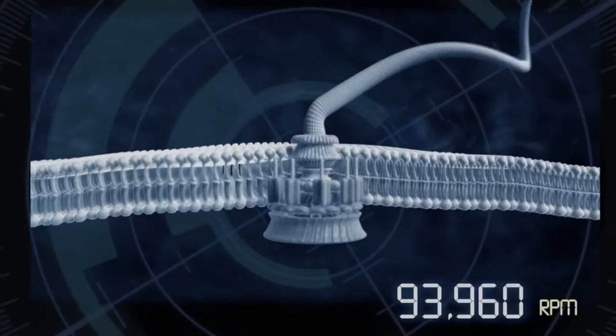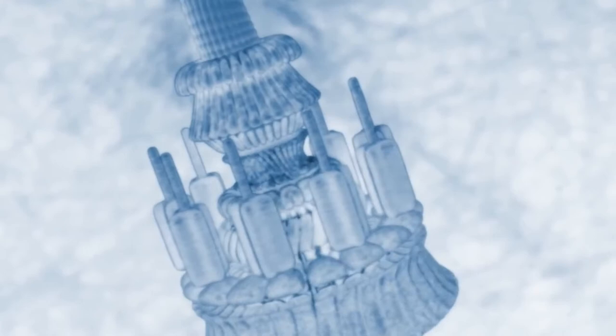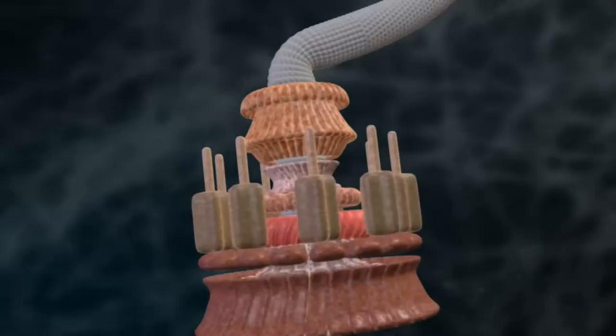This little machine includes a rotor, a stator, a drive shaft, a U-joint, bushings, bearings, and a whip-like tail that functions like a propeller. In some bacterial systems, the machine turns at 100,000 RPMs in one direction and can reverse direction on a quarter turn and spin at 100,000 RPM in the other direction.